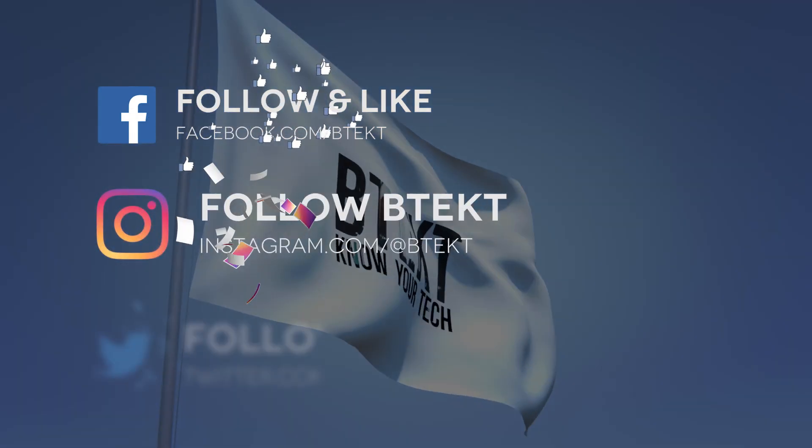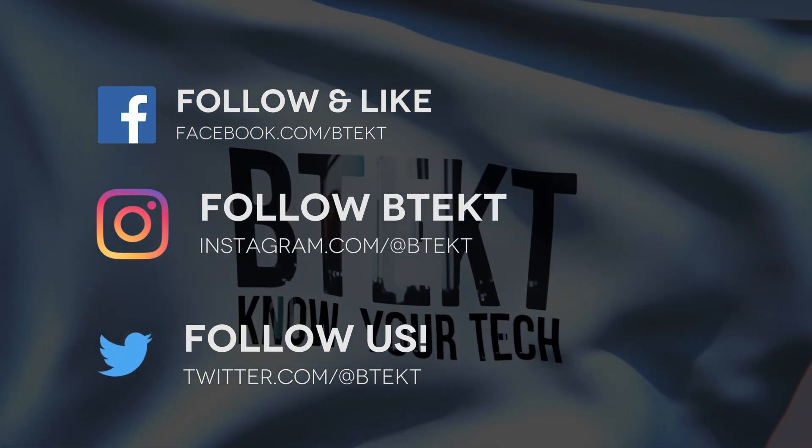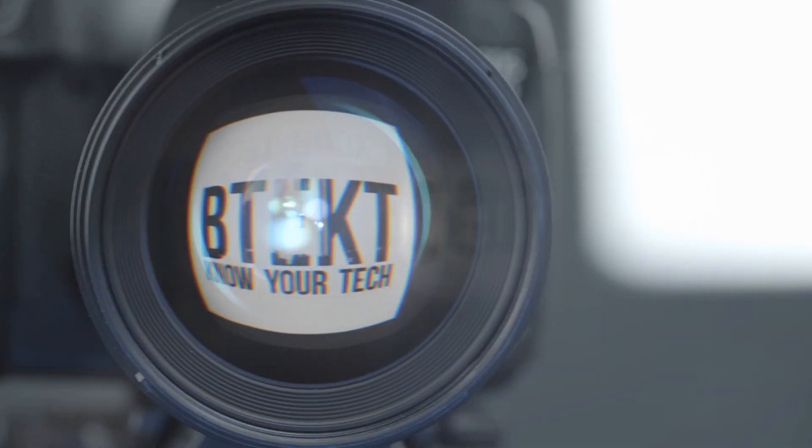You can also follow me on Facebook, Instagram, and Twitter at BTEC, or you can add me on Snapchat at David.BTEC. Thanks for watching — my name's David, this is BTEC.